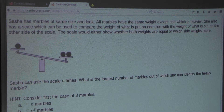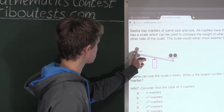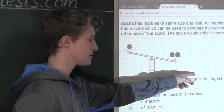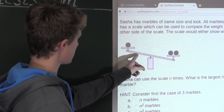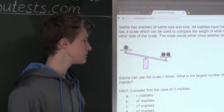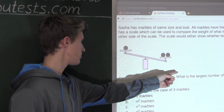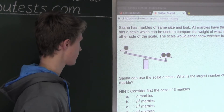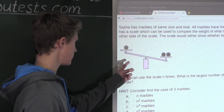Hint: consider first the case of three marbles. Now, if we were to put one marble on each side of the scale, then we would have one marble to the side which we are not using. If the scale weighs down one of the sides, then we would know that side would have the heaviest marble. But if the scale would show that both sides were equal, well then obviously the third marble, which we didn't use, must be the heaviest. So therefore, for the Grade 3-4 version, the answer is 1 — the maximum number of times you have to use the scale is 1.